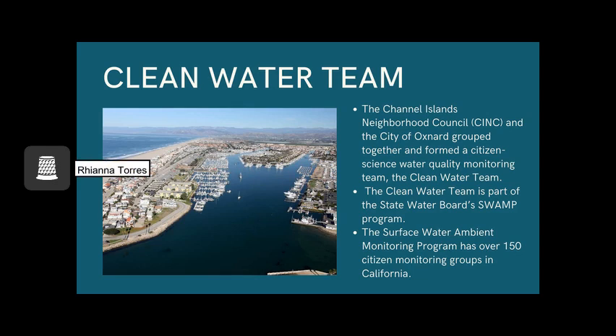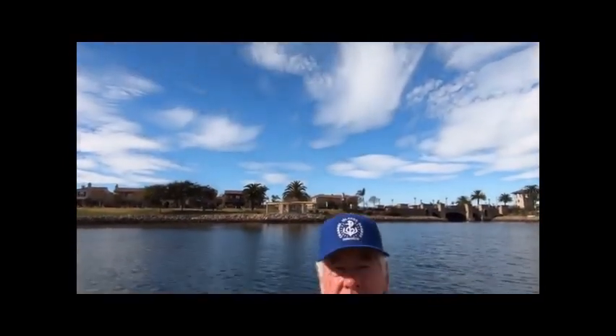The next couple of videos are going to be from Chuck Carter. He is the treasurer and water team lead, and he's going to be discussing what they do and some of the water parameters they work with. Hello, my name is Chuck. I'm a volunteer with the Channel Islands Neighborhood Council. We formed the Clean Water Team to test the water quality in Channel Islands Harbor. We created a short video to show you what volunteers do to collect water samples, and we hope you'll come out and join us. Thank you.